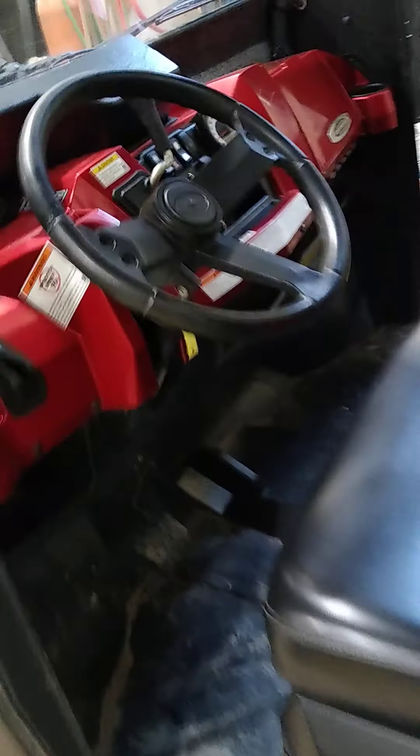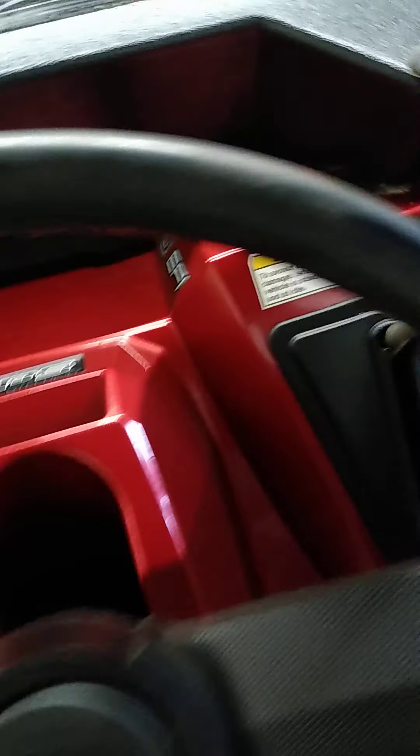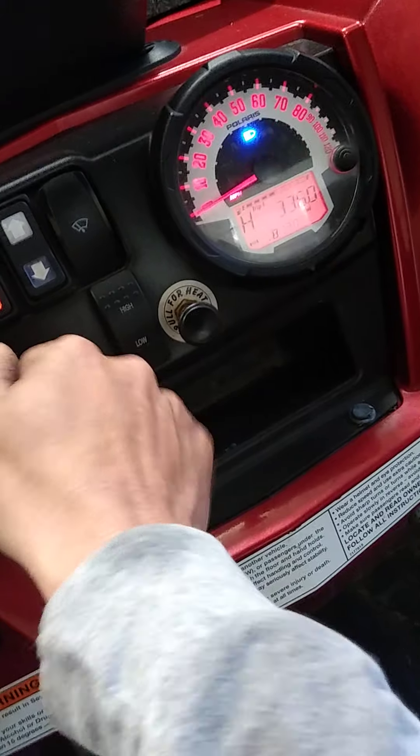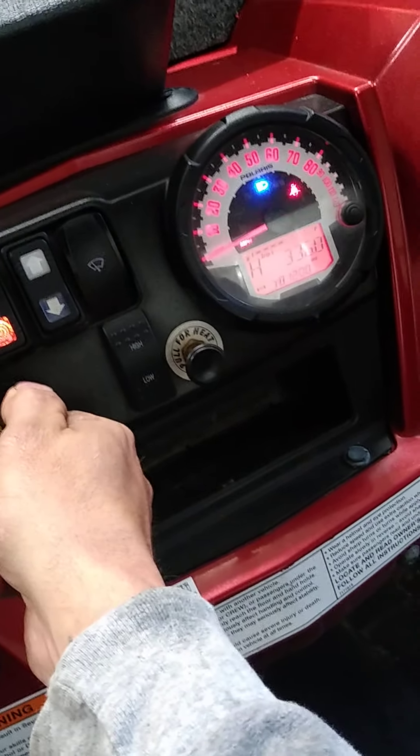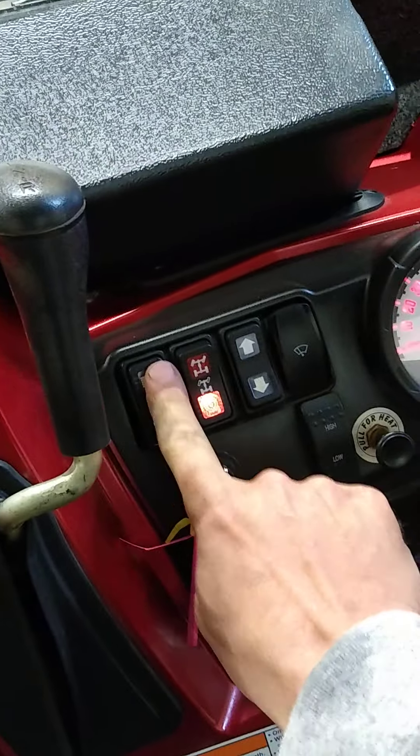I'll come inside now and show you a couple of options. You probably won't be able to hear me when it's running. Turn it on and see the fuel injection cycle itself — at that point it's ready to start. There are high beams, low beams, and headlights.